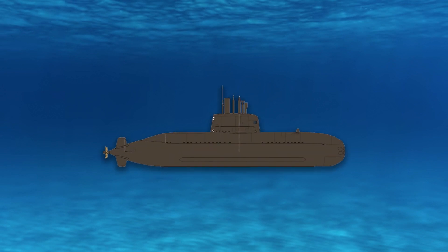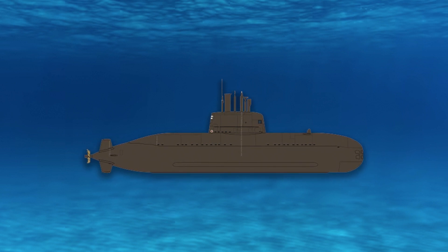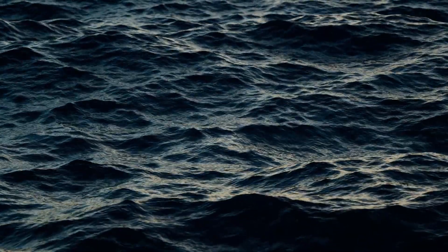A submarine is a complex and sophisticated underwater vessel, made up of a variety of different parts that work together to enable it to operate effectively in ocean depths. First and foremost, there's the hull — the outermost layer of the submarine that provides protection to the crew and internal components. It is designed to withstand the immense pressures of the deep ocean, as well as the corrosive saltwater found there.